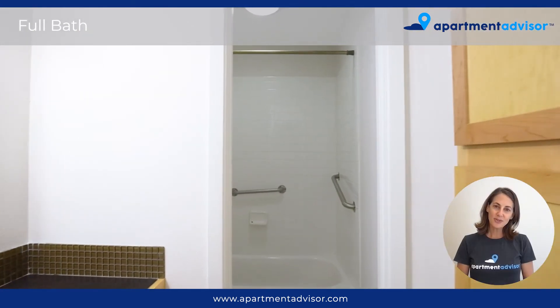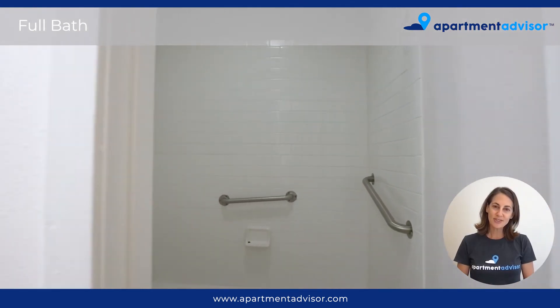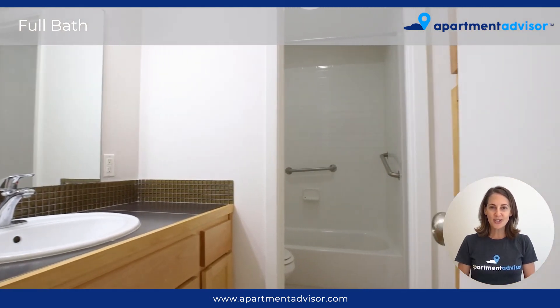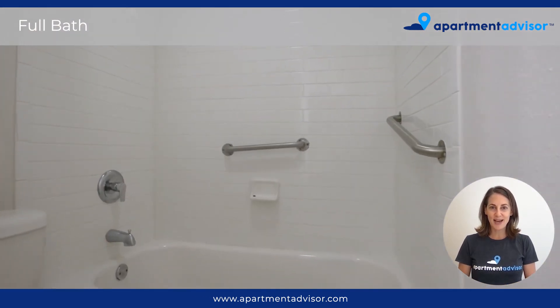Just off of the bedrooms in the hallway of this apartment, there's a full bath. I really like the subway tile, and there's a lot of storage behind the sink in this bathroom.